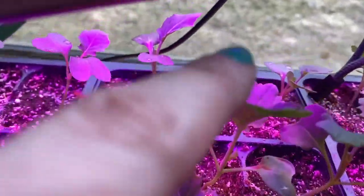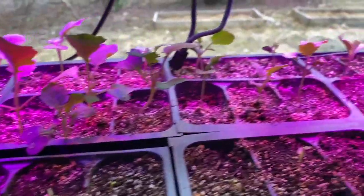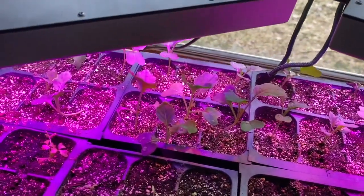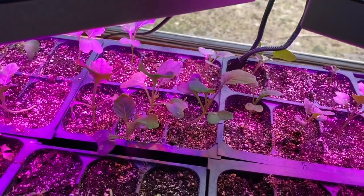The broccoli - look at that, getting some good growth. They're still a little bendy and falling over, they're probably a little bit leggy, but I don't think they're that bad. I looked it up - you can bury them a little deeper, so I think we're doing okay on that.